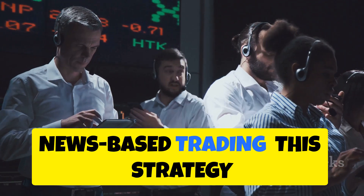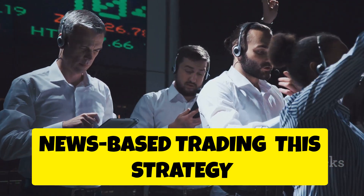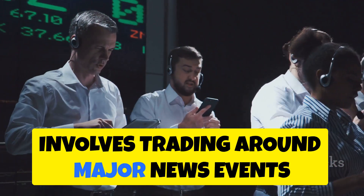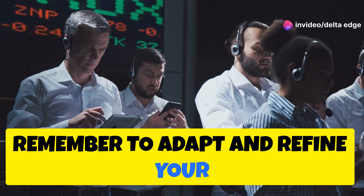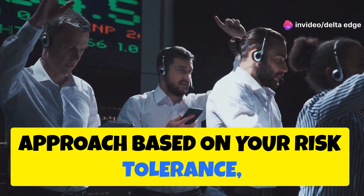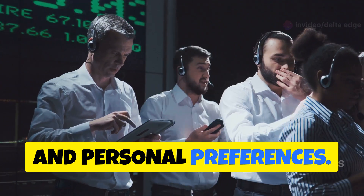News Based Trading: this strategy involves trading around major news events or company announcements. Remember to adapt and refine your approach based on your risk tolerance, market conditions, and personal preferences.